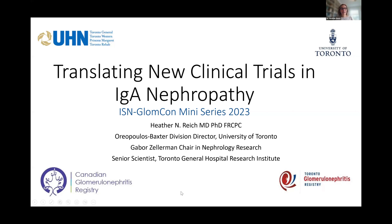Today I'm going to be talking about translating new clinical trials in IgA nephropathy. Thank you so much to ISN and GLOMCON for inviting me to be part of this speaking series.